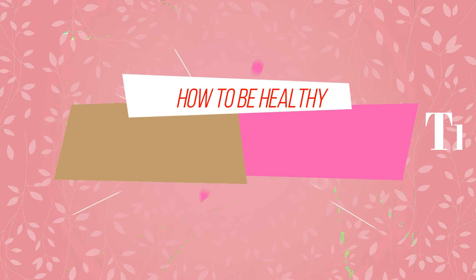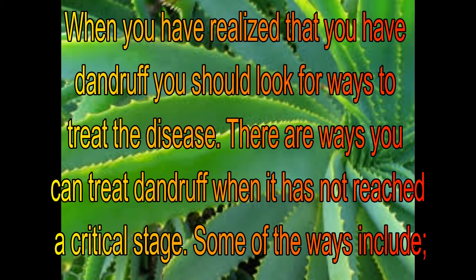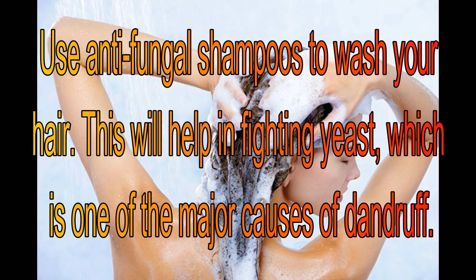When you have realized that you have dandruff, you should look for ways to treat the disease. There are ways you can treat dandruff when it has not reached a critical stage. Some of the ways include using anti-fungal shampoos to wash your hair. This will help in fighting yeast, which is one of the major causes of dandruff.